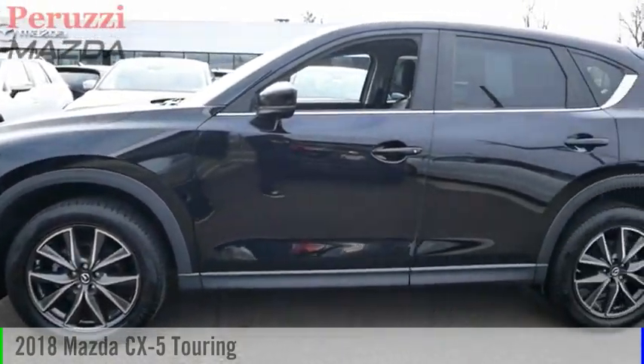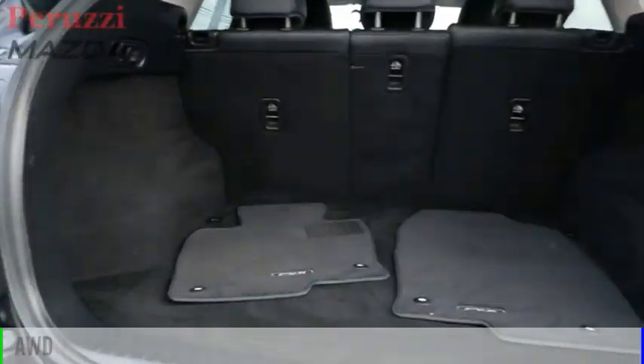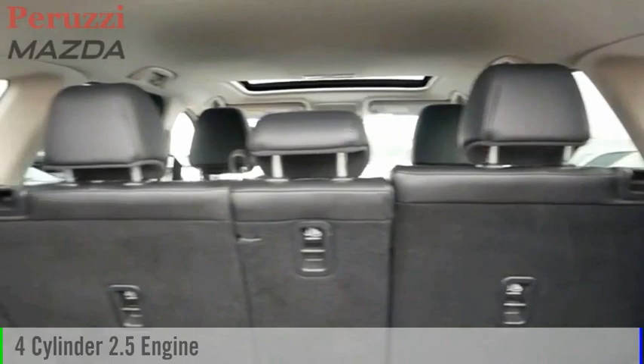You are going to love the 2018 CX-5. This vehicle is powered by an all-wheel drive, four-cylinder, 2.5-liter engine.